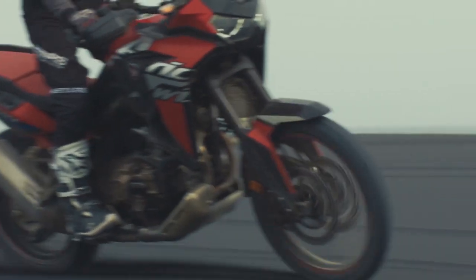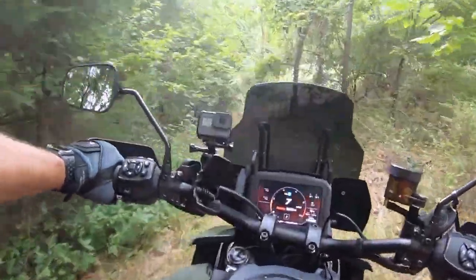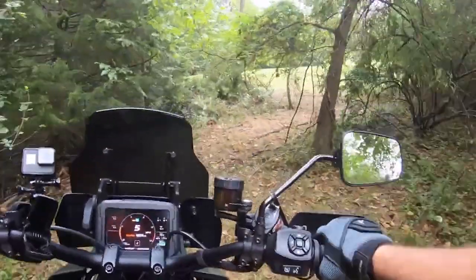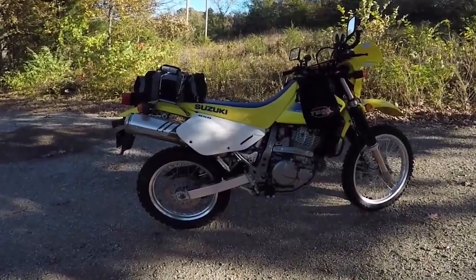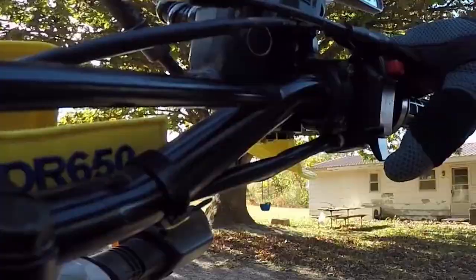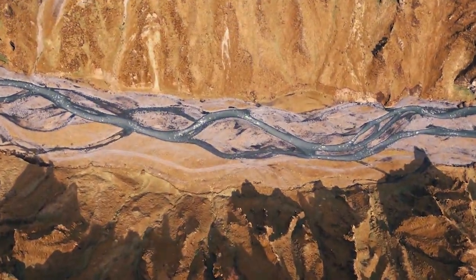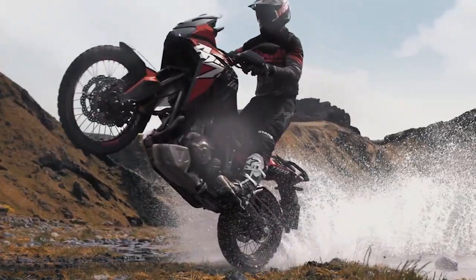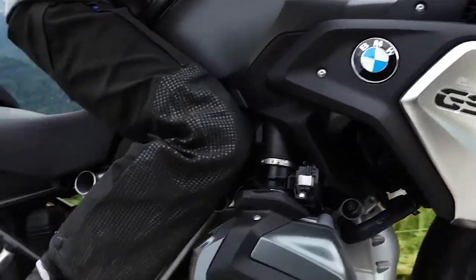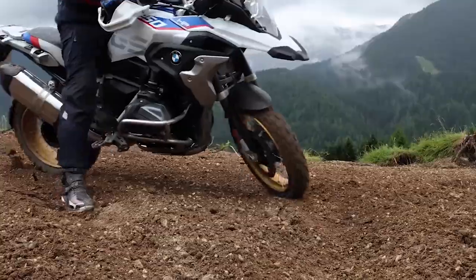Honda of Europe announced the Africa Twin for Europe several months ago and there were no real surprises for the US version other than we get fewer color options. A few months ago I got to take the Harley-Davidson Pan America out for an afternoon, which was a big change from my 2006 Suzuki DR 650 dual sport. Since then I've really been dying to ride some of the big competitors like the Africa Twin. Having two Honda dealerships within 30 minutes of me makes riding the Africa Twin much more likely than a BMW GS 1250 Adventure, since the nearest BMW dealer is over two hours away.